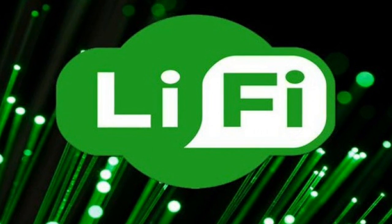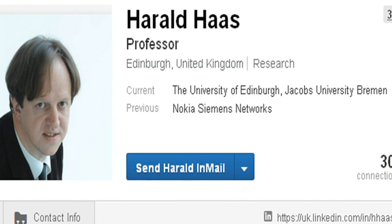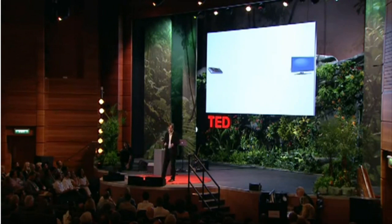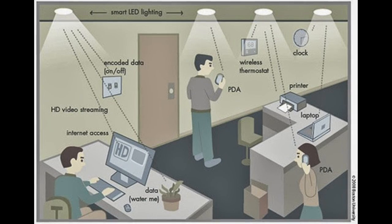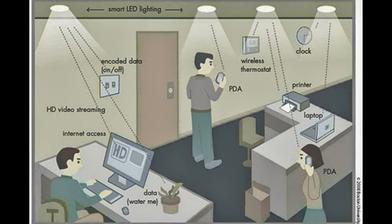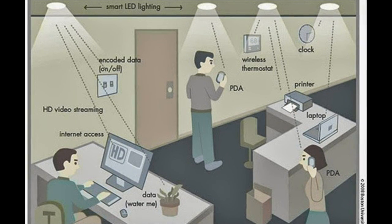The inventor of Li-Fi, Professor Harold Haas from the University of Edinburgh, has previously claimed that in the future every LED light bulb could be used as an ultra-fast alternative to Wi-Fi. In a TED talk describing the technology, Haas said that current infrastructure was suitable for the integration of Li-Fi. According to him, all we need to do is fit a small microchip to every potential illumination device, and this would then combine two basic functionalities: illumination and wireless data transmission.